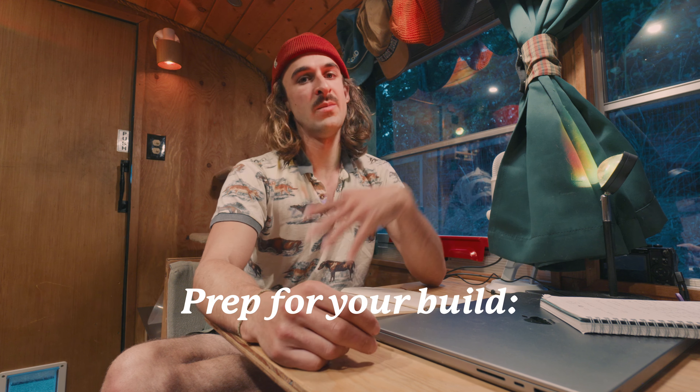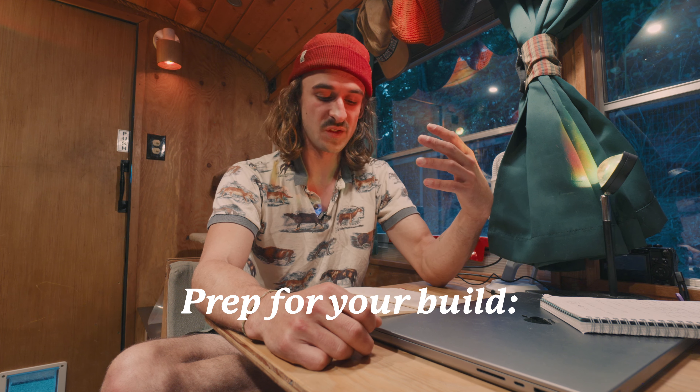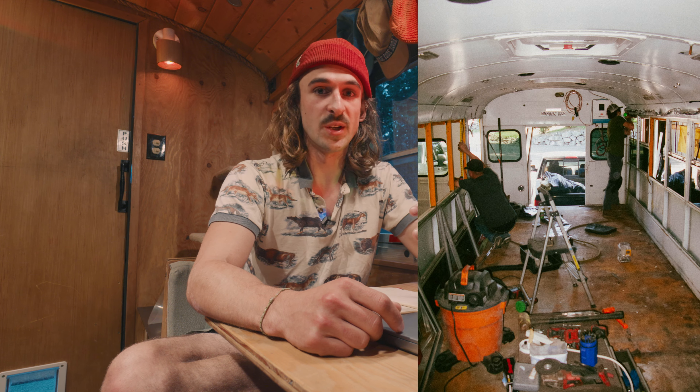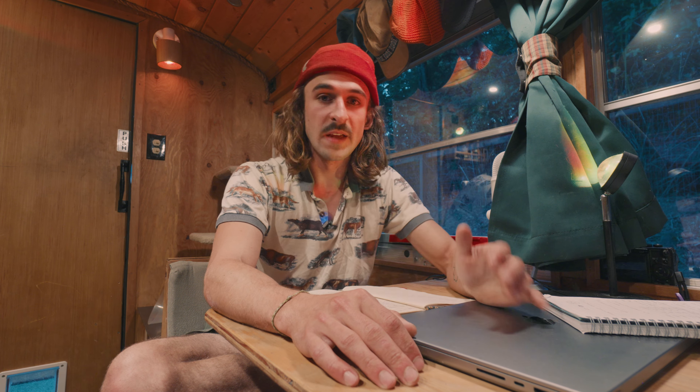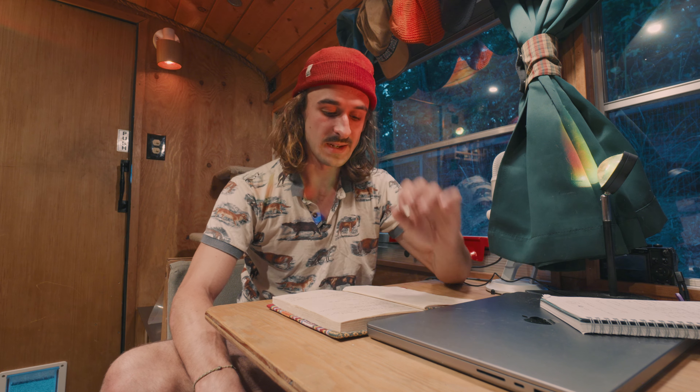So you have a bus — now it's time to turn it into a home. Before we do that, there are some prerequisites to make the process as smooth as possible. I would try to avoid at all costs trying to live out of the bus while building it. You're just going to turn it into a construction zone. Even if you have to post up at your parents' house, that's better than trying to live out of it while building. If you can find a place indoors — a shop — that is ideal. Staying out of the elements and having a place to store lumber and materials is fantastic.